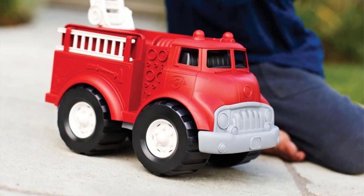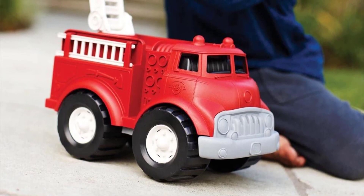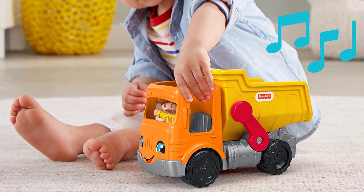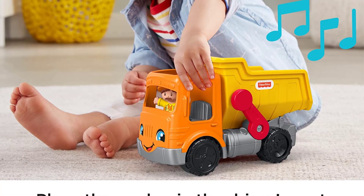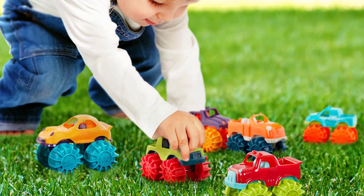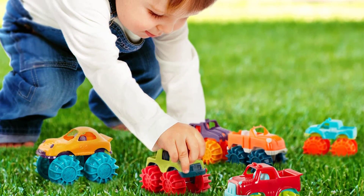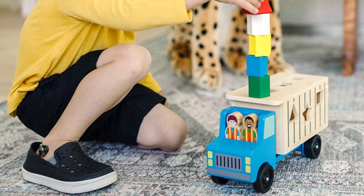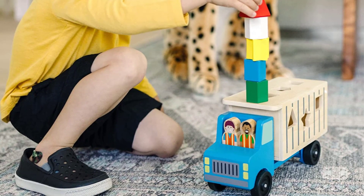Hey friends, in this video you will be checking out some of the best truck toys for toddlers. I have combined them according to their quality, capacity, price, and user satisfaction. You can find more information in the description box below. Make sure to subscribe to my channel and hit the bell icon to be the first to know about new videos.